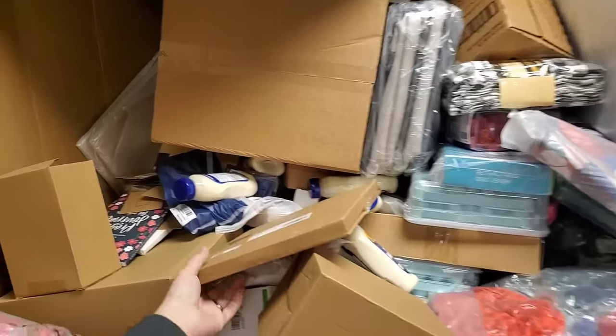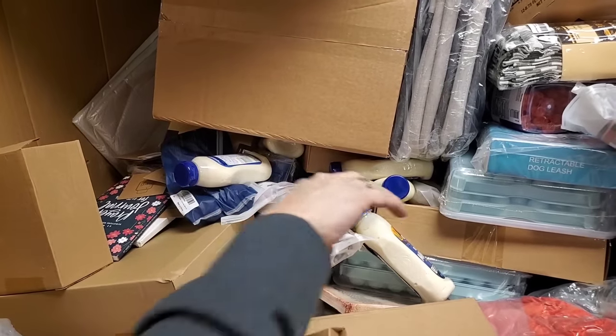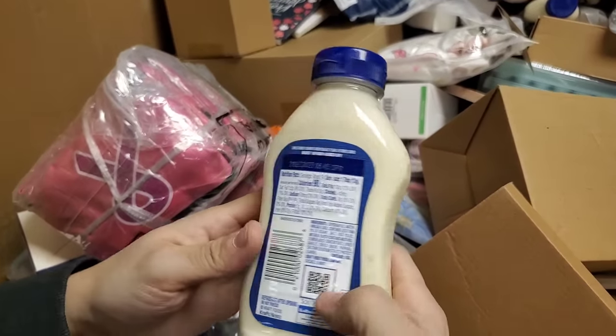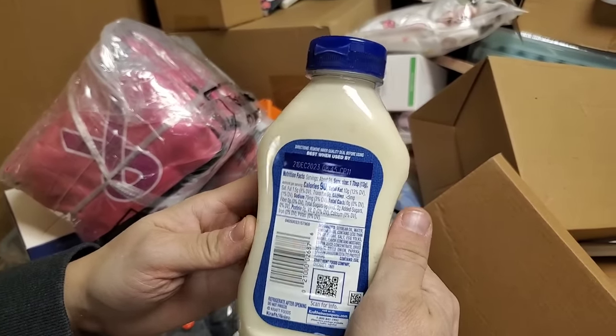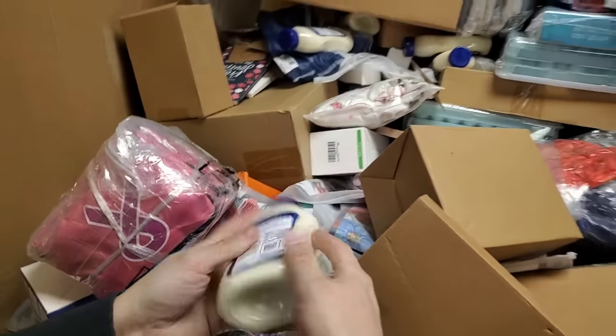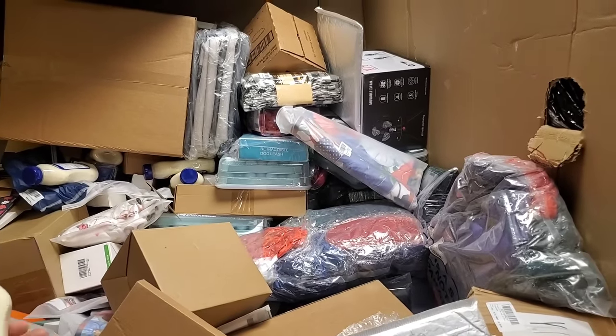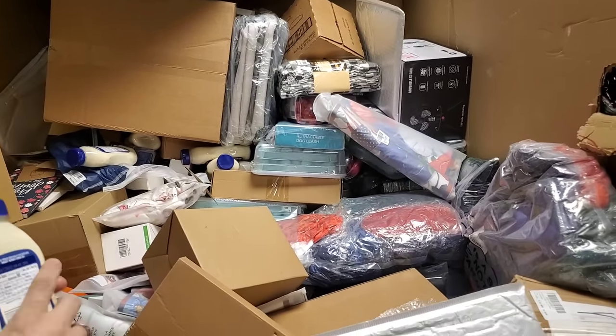Is that mayonnaise back there? It is mayonnaise, look. For whatever reason, we find mayonnaise a lot in these things — there's been three pallets we've opened with various different kinds of mayonnaise. It's expired a month ago.